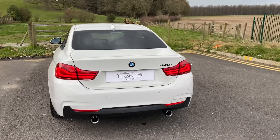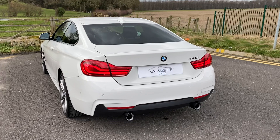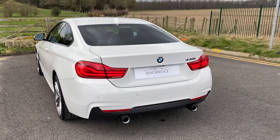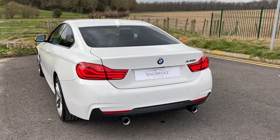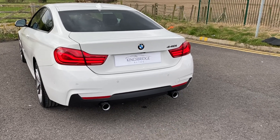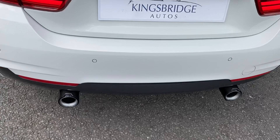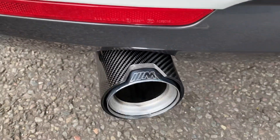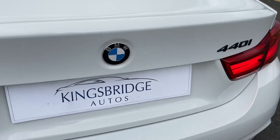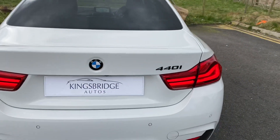BMW 440i, so it's the petrol — forget all your diesels, you want a proper petrol these days. It's around 360 horsepower, so not far off an M4 but a lot less money, cheaper to run, cheaper to insure. Sounds almost as good because it's got the full M-Performance stainless steel exhaust system with the carbon tips — a three grand option that the previous owner had fitted at considerable expense. There's the smoked 440i badge and then the rest of it's de-badged.